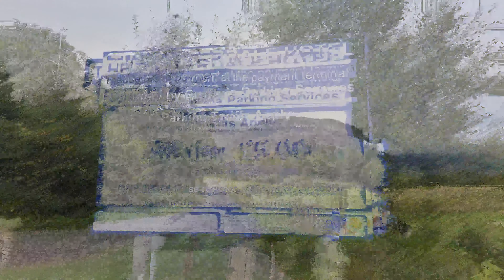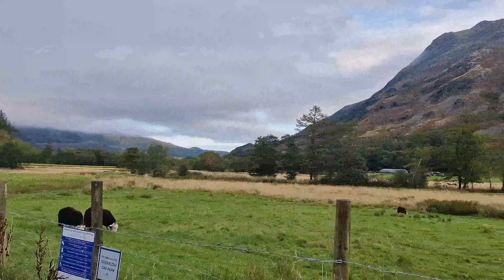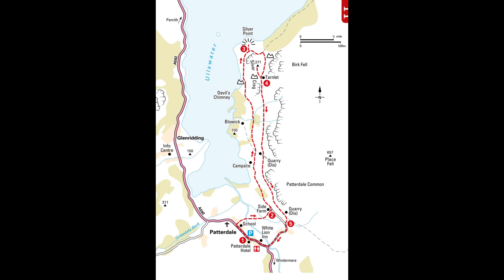The car park is situated at the Patterdale Hotel. The postcode is CA11 0NN. It's £5 a day and it's quite a big car park so you'll be fine. That's where I'm going up — overlooking Ullswater.